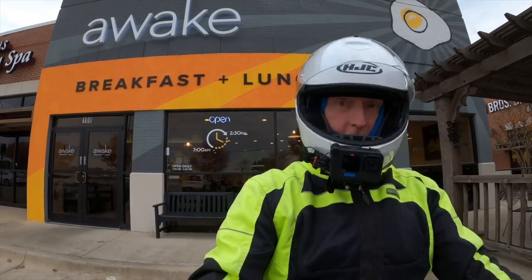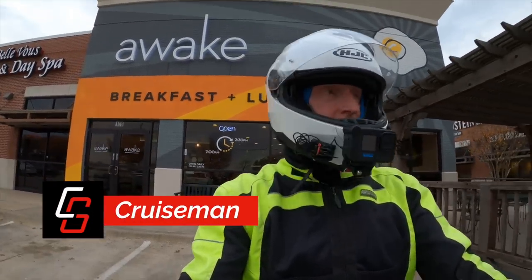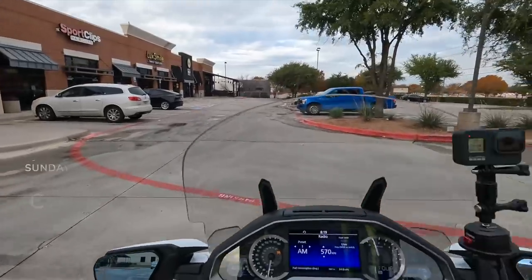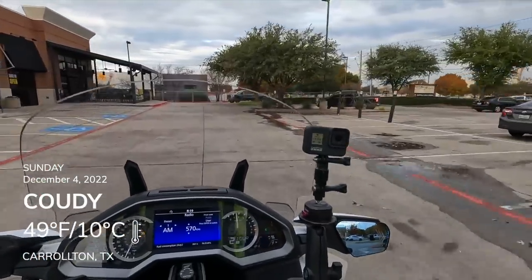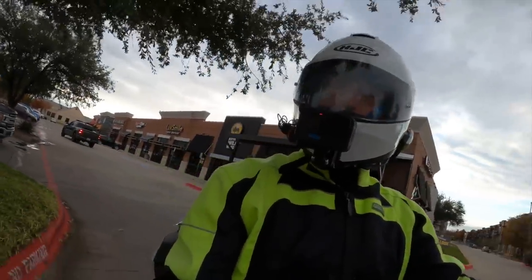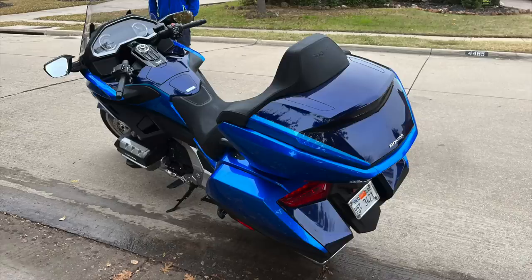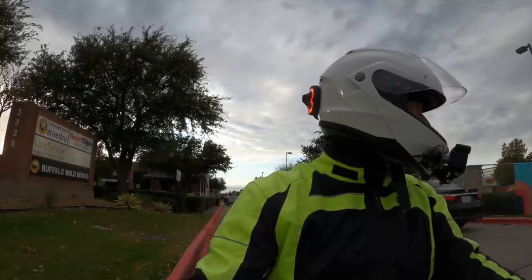Welcome to Cruise Man's Motor Vlogs. I haven't done one of these in a while — been out of town, actually out of the country. I was in Antarctica on a cruise, so time to get caught up. Number one thing: Honda has picked up their blue 2022 Gold Wing from me. They sent a trucking company to pick it up a few days ago, so I no longer have it in my possession.